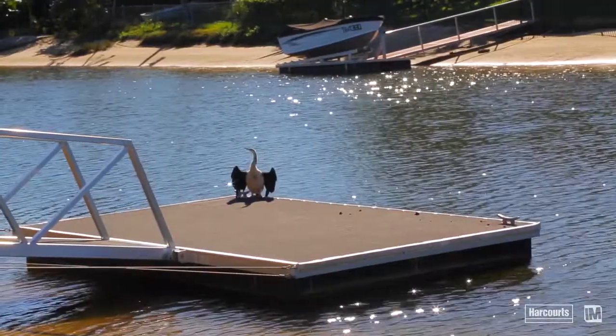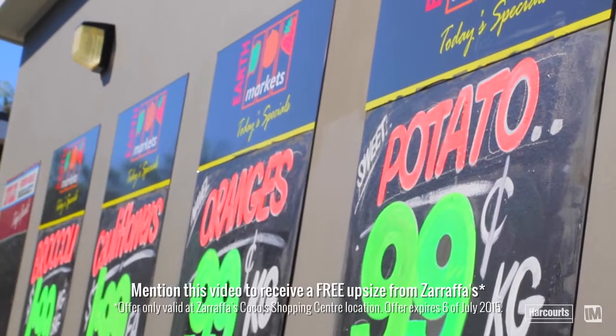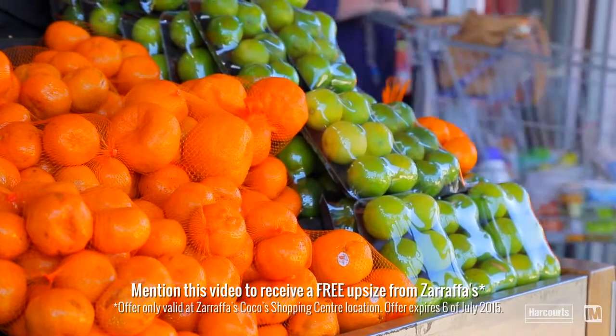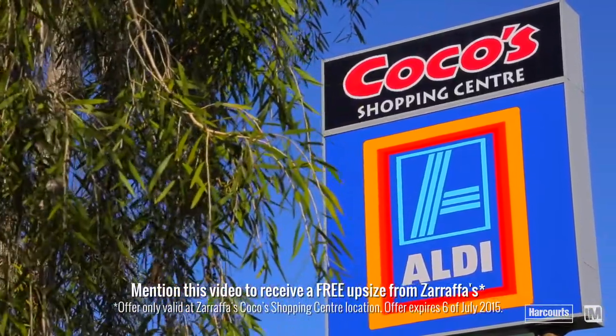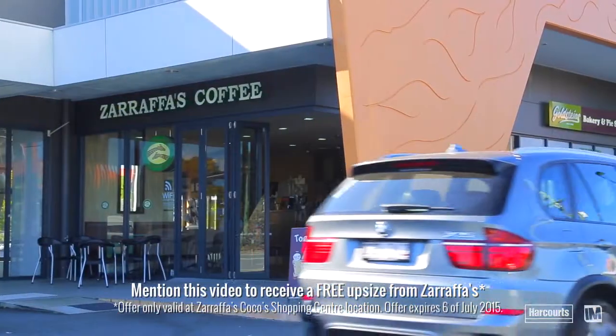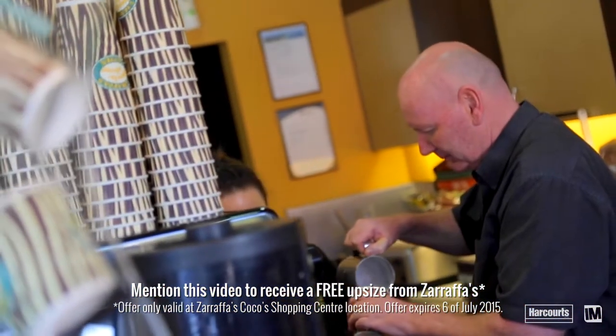It's quite unique — there's not many properties that are that close to shops but also that quiet. You've got the markets where you can get your fresh fish, vegetables, and meat, and you've got the Cocos supermarket area where you have Aldi. Then you've got Zorappas for a coffee in the morning and grab the newspaper — Paul and Sam will look after you there. It's all right there at your fingertips.